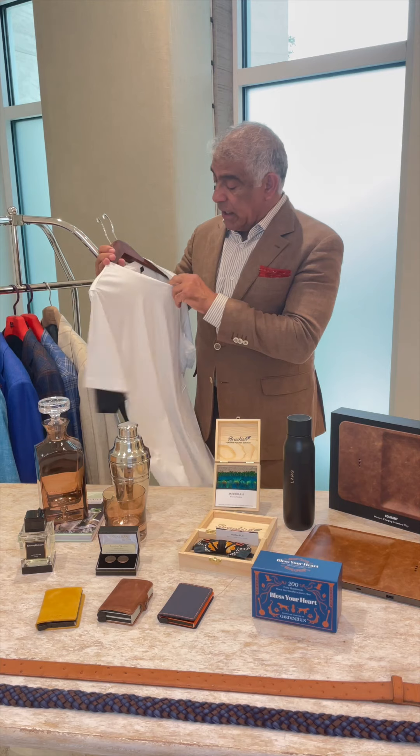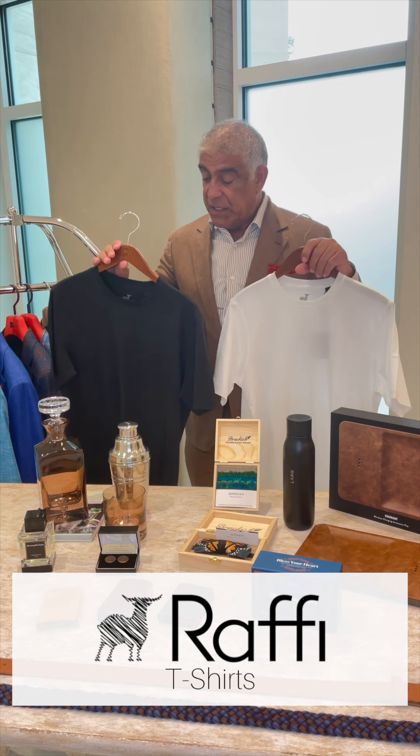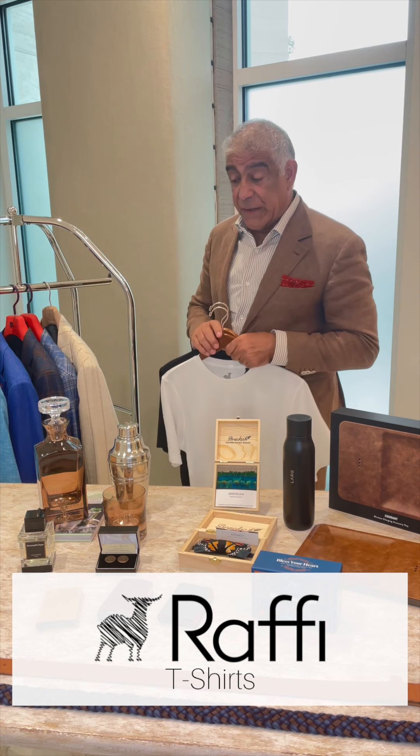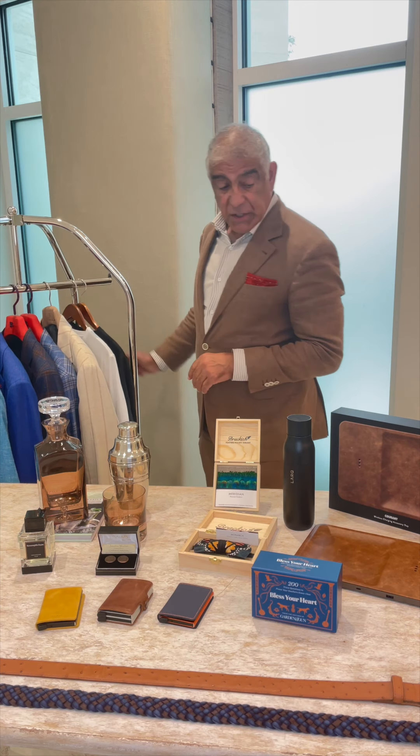Also from Rafi, really good t-shirts, very well priced. We have crew neck as well as V-neck, also in some really good colors. We have about ten colors in those, so I think they'll be well received.